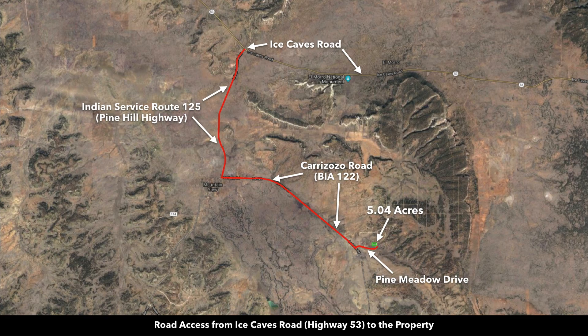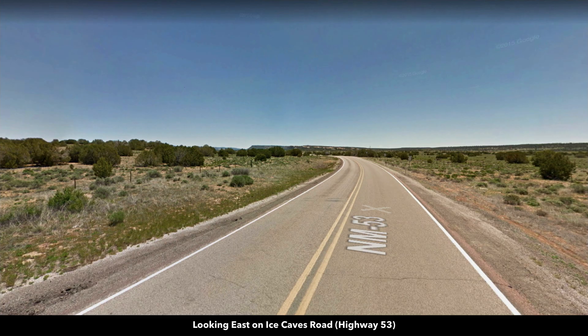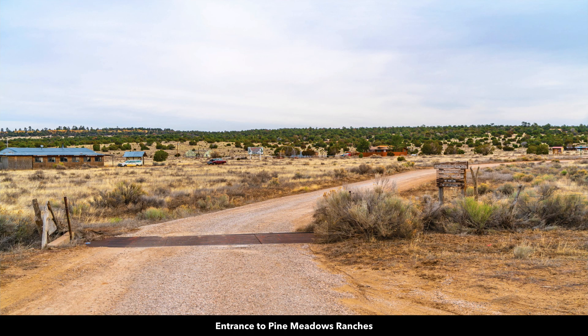That paved State Highway 53 is right here. The distance from the property to paved State Highway 53 is only 8.7 miles, and these are all named roads that lead right up to the property. This is the paved State Highway 53 — now you're turning off here south onto Indian Service Route 125. The distance from this intersection to the property is only 8.7 miles.